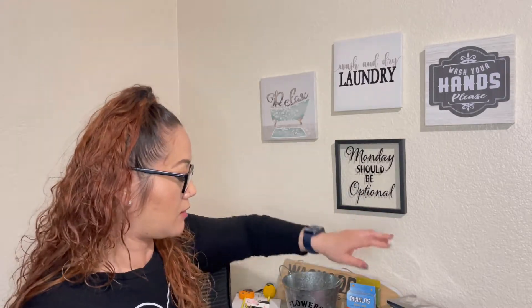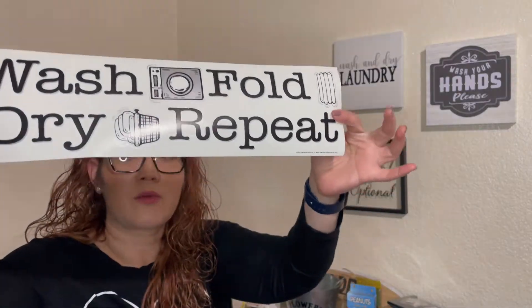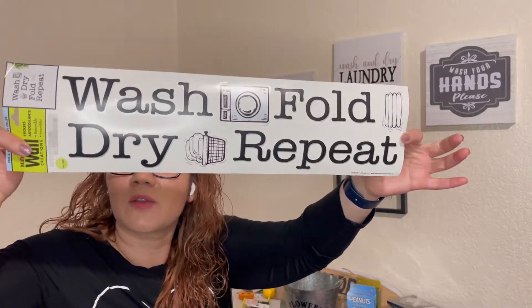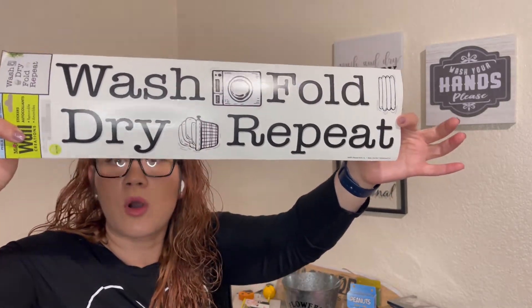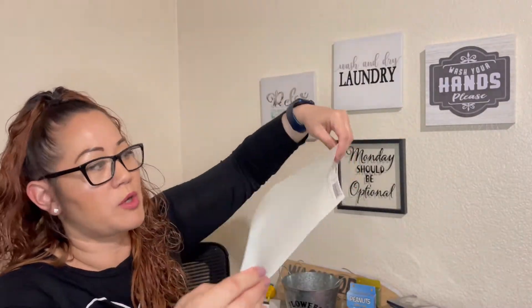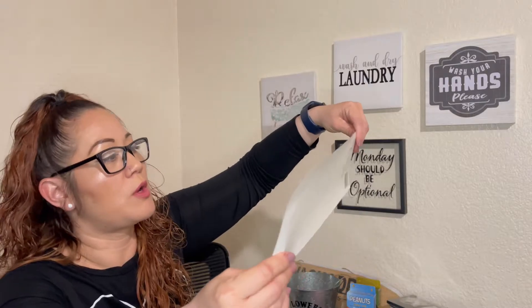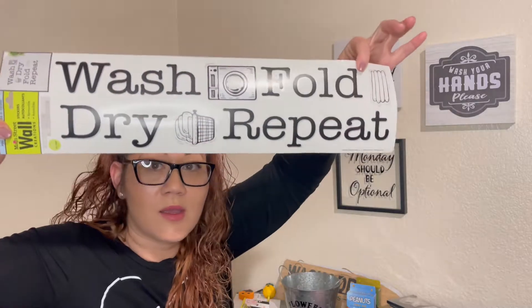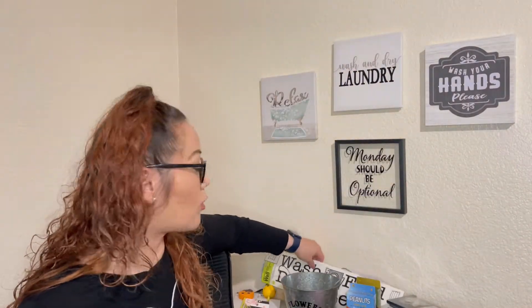I also got these little wall stickers that are so cute. I've used these in the past and they hold up really well on the wall — just follow the directions, clean your wall, dry it, and they stick up very well. This is another one I'll put in the laundry room. It says 'Wash, Fold, Dry, and Repeat.' With four kids, it just seems like we always have laundry — our laundry baskets are always full with either dirty or clean clothes. We're always doing laundry. Always.